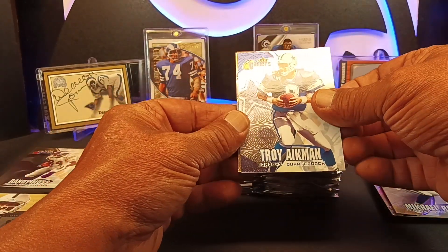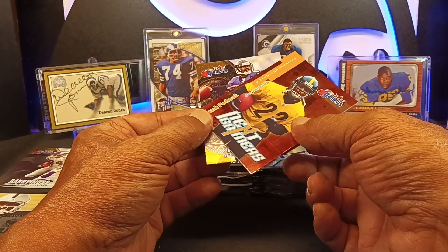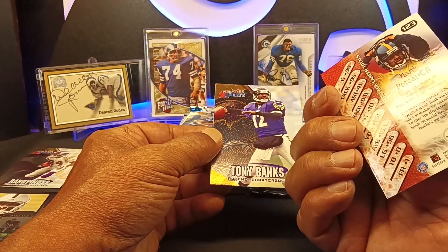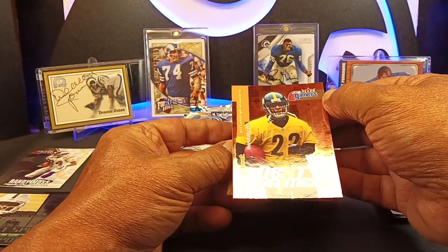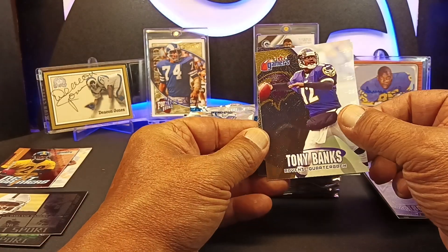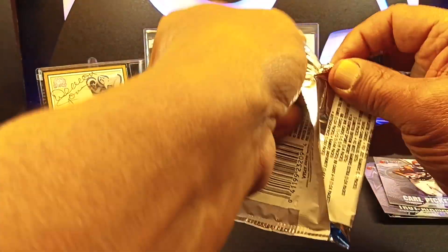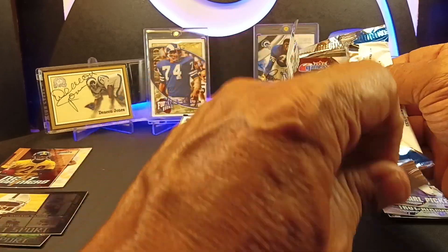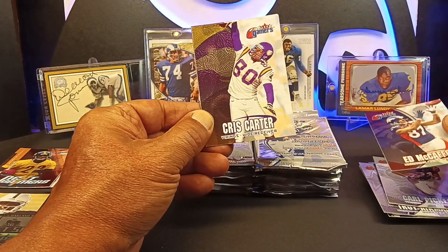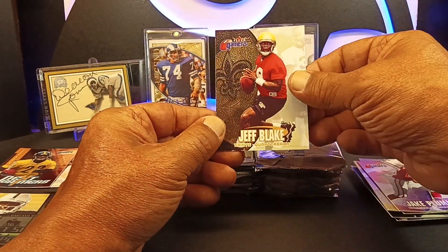Here's the base. We got Troy Aikman. We got a Next Gamers card — a cornerback, Hank Poteet. That's the Next Gamers. Tony Banks, former Rams quarterback. Carl Pickens. Ed McCaffrey — Christian McCaffrey's dad. Chris Carter. Jake Plummer — Jake the Snake. Jeff Blake.